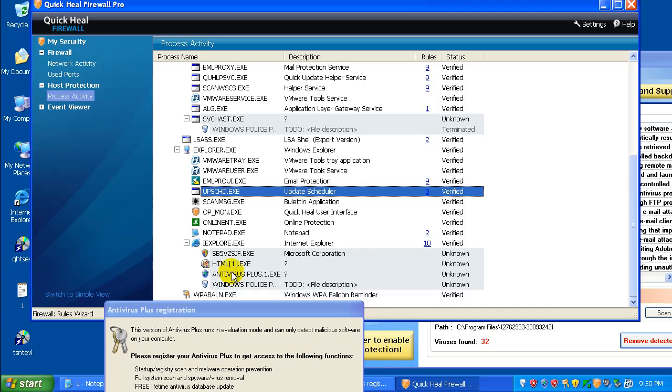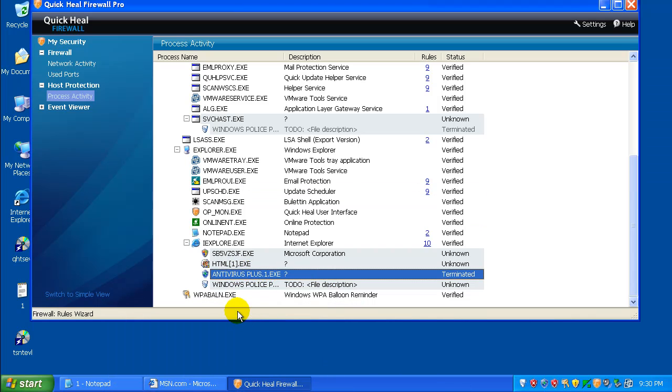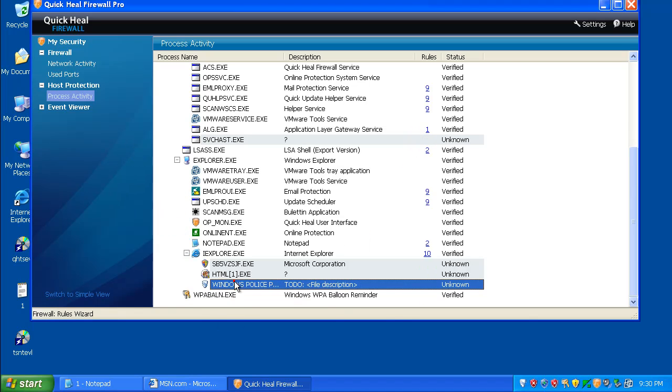You can see all of these different processes. Terminate — there we go, that killed that. You can terminate that. It's kind of got like an almost HIPS application kind of feel. At least it lets me terminate some of these in the background here, get rid of some of these things.